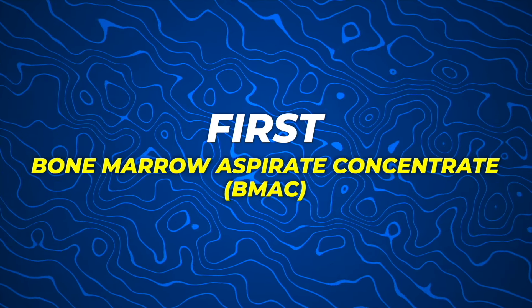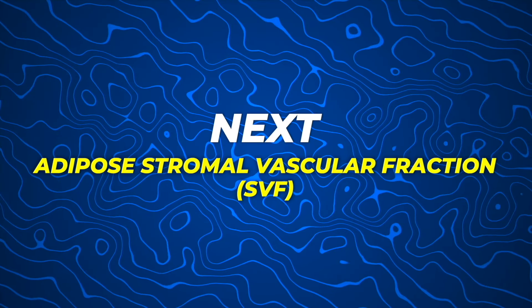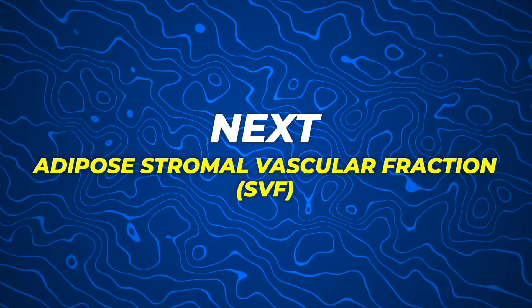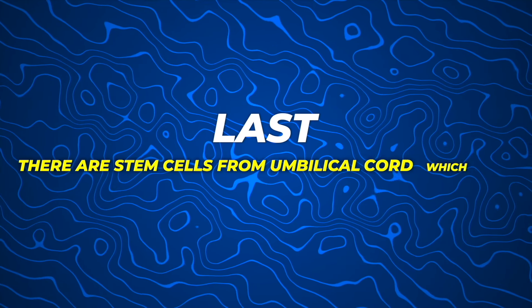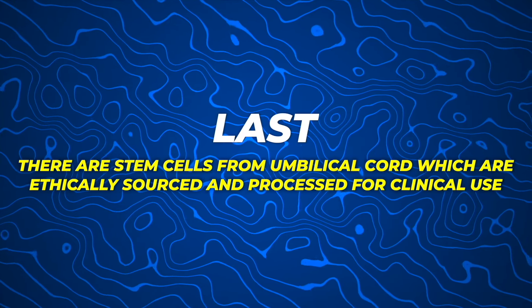First, there's bone marrow aspirate concentrate, or BMAC for short. BMAC is obtained from bone marrow and is usually harvested from the patient's iliac crest in the pelvic bone. Next, we have adipostromal vascular fraction, also known as SVF. SVF is derived from fat tissue and is harvested through liposuction. Last, there are stem cells from umbilical cord, which are ethically sourced and processed for clinical use.